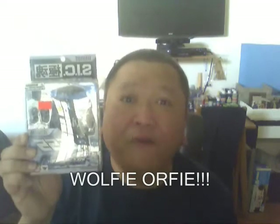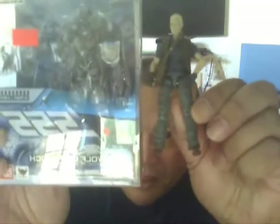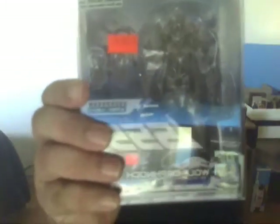Wolf Orphanoc. Wolfie Orphie. And guess what? It's Joe's scale. So my day's made, okay? I'm on the way up to the register to buy this thing. It's only $20, which is cool.